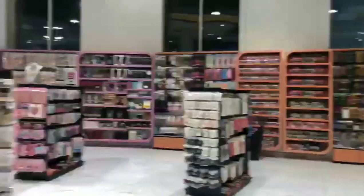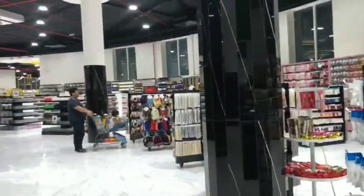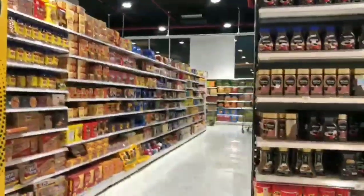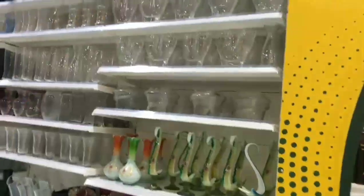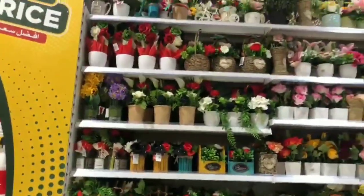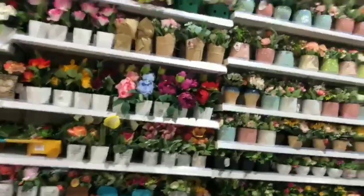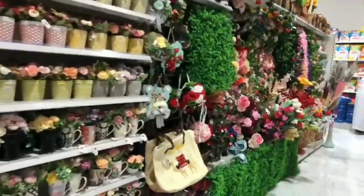Now we are going to the makeup and jewelries section — here you will get very good jewelries. Here is the decoration piece, very cute and beautiful flowers and very cute decoration pieces.